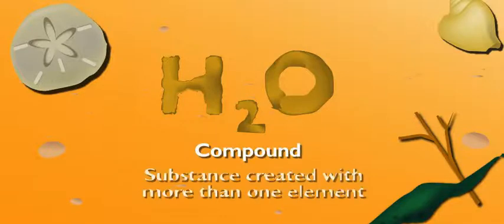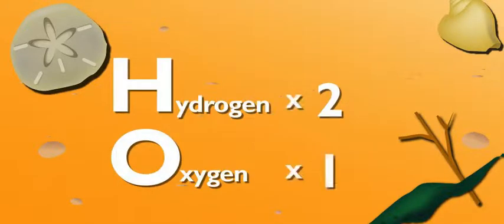Sam, how come good old H2O's not on the liquid list? Isn't water an element? Nope, it's a compound. That means it's made with more than one element. What do you think H2O stands for? Two atoms of hydrogen and one atom of oxygen. Scientists use equations like this to show which elements are in each compound. H2O — got it, coach.